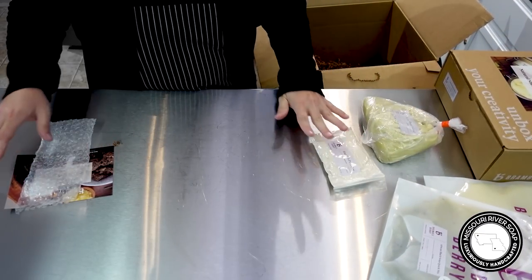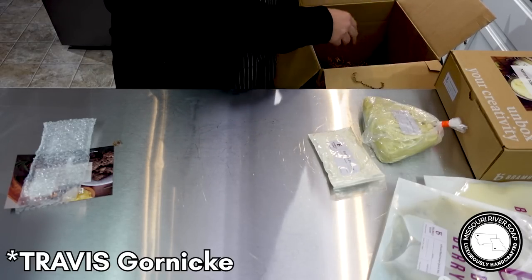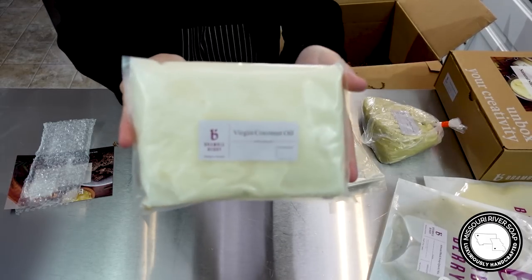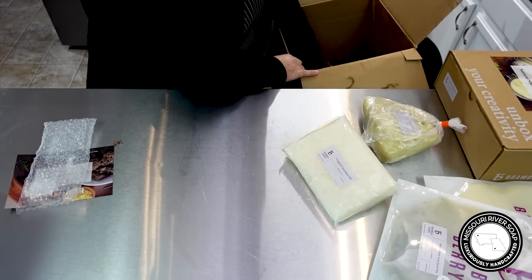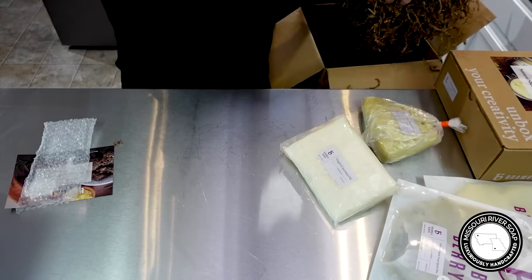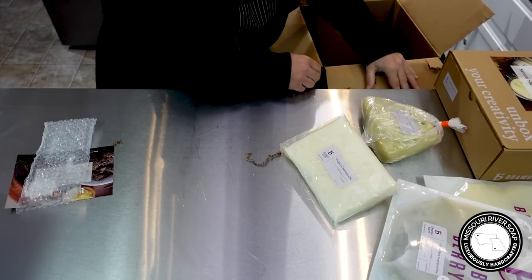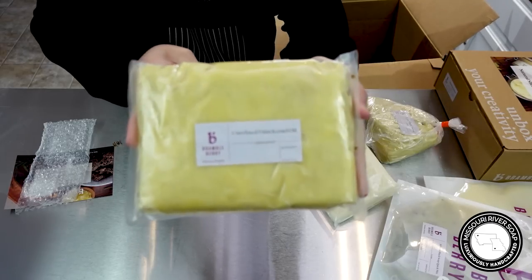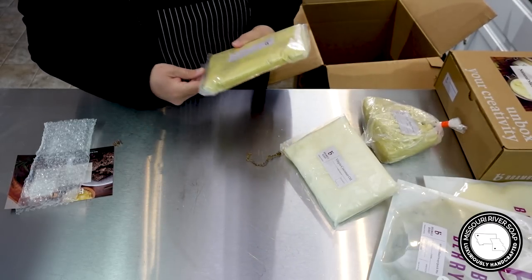This one's a doozy of a box. And then we have some virgin coconut oil — nice, very good. Oh my goodness, it just keeps going. We have unrefined palm kernel oil — I've never even heard of such a thing, how fun is that!